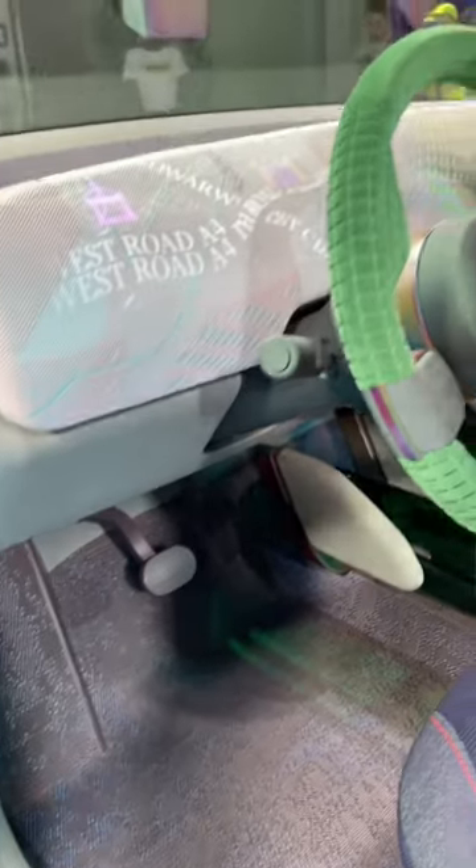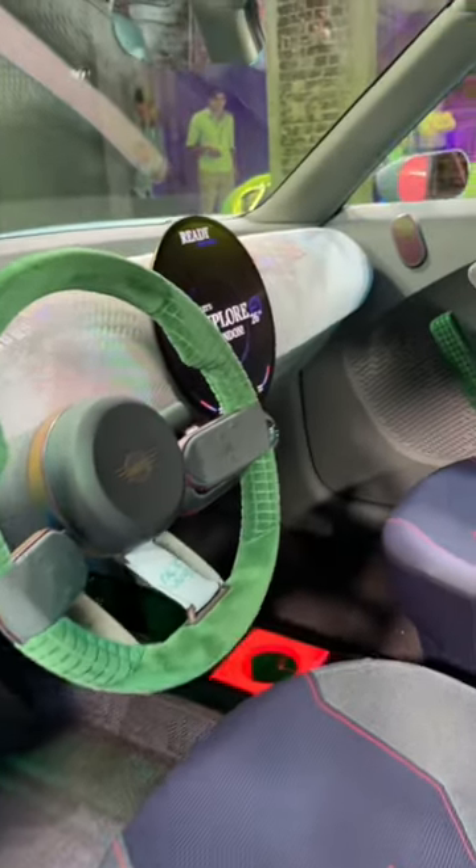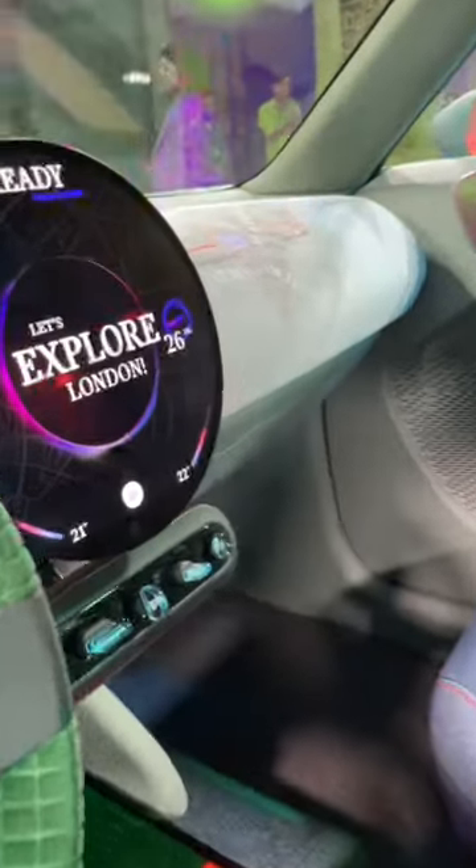Check out the sustainable interior of the Mini Aceman concept. There's no leather and no chrome used in this vehicle, and there won't be for the production version either. It's all green. It's very exciting.